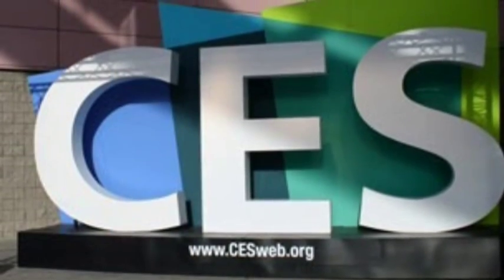Tomorrow's tech products today. CES video brought to you by iSpotlight. Find out more at iSpotlightApp.com.